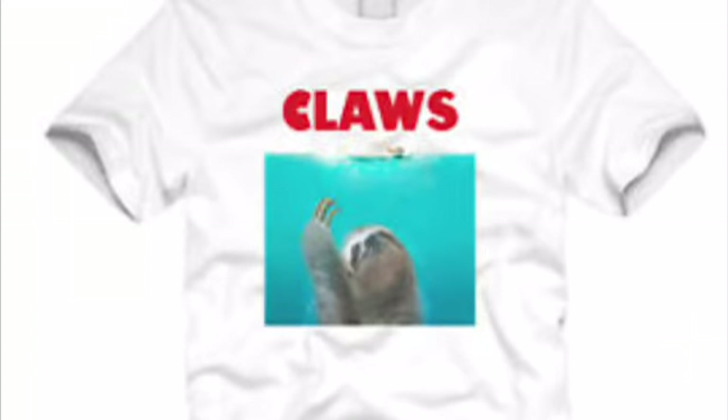Also, when Jaws retires, there's going to be a new monster of the deep. His name is Claws. No surprise — this video is all about sloths. Please just take a moment and observe this amazing t-shirt.